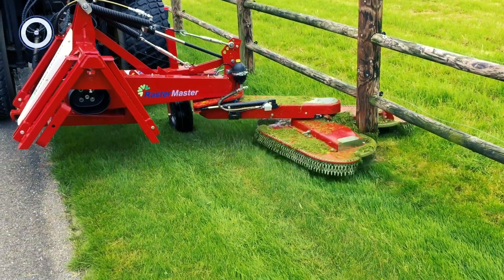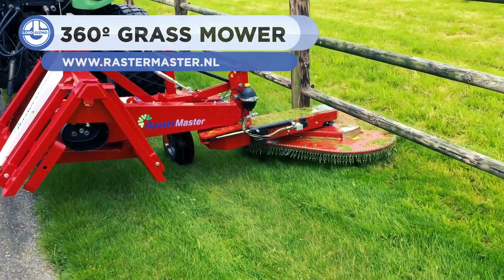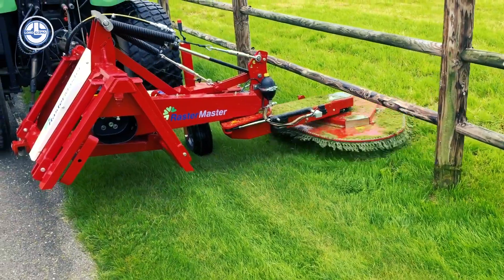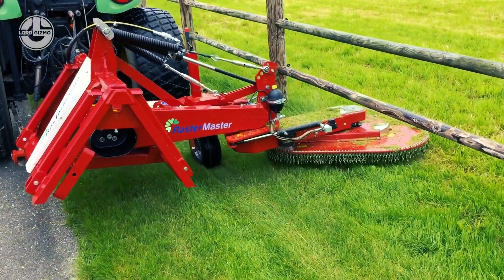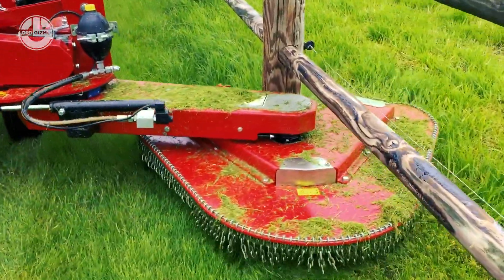First up from RasterMaster, a device to make mowing a heck of a lot easier. Have you ever been forced to deal with mowing around a pole or a post only to never get it exactly right? Well, the RasterMaster solves just that. Its unique design has an arm with a swiveling head, upon which are multiple blades for mowing.